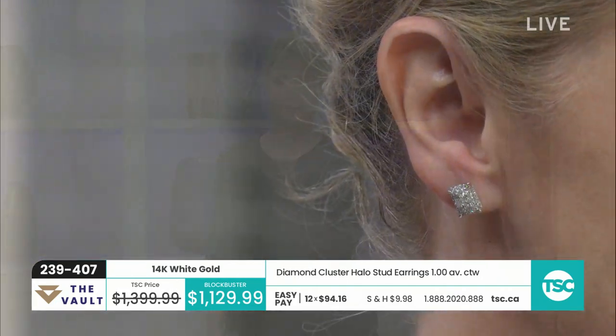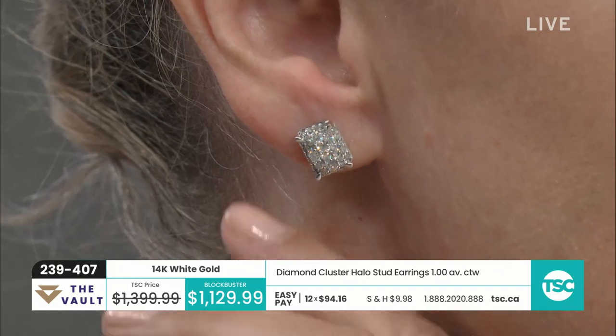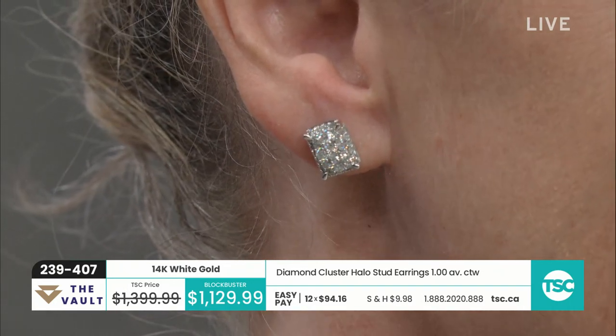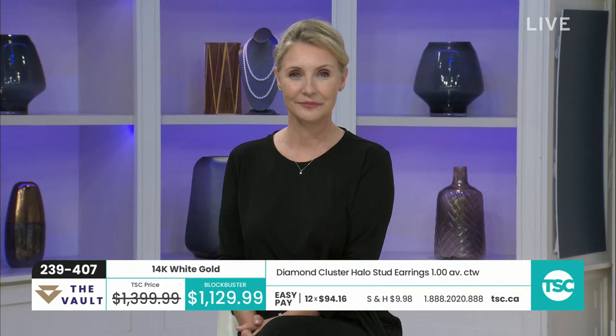It's an interesting cluster done in the way of a rectangle, which is quite unusual. And they're stunning. You can see how pretty they are on Kelly's ears. Hi Cal, nice to see you. And of course with the vault, we have 12 easy pays all the way across, no matter what it is you want, and of course you're getting free shipping.